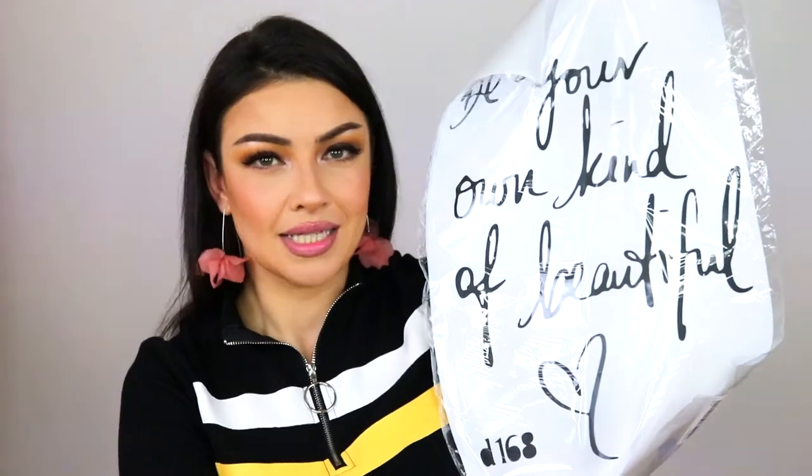Next I got some wall art — I'm going to open this but won't use it right now. I want to decorate this room a little because it's not very inspiring. It's a very cute message — it says 'be your own kind of beautiful.' I want to stick it behind me so you can see it in my videos. It's made from vinyl and I really hope it will stick on my wall.